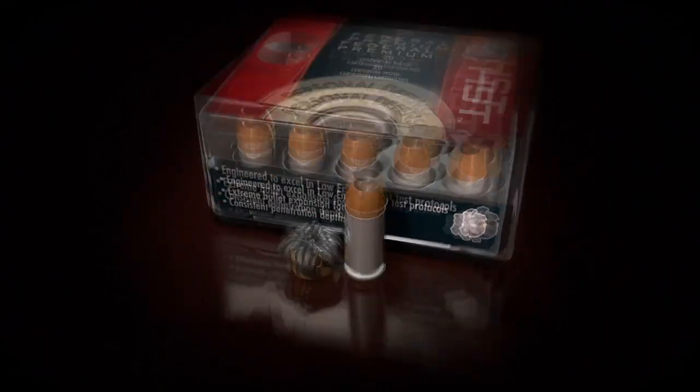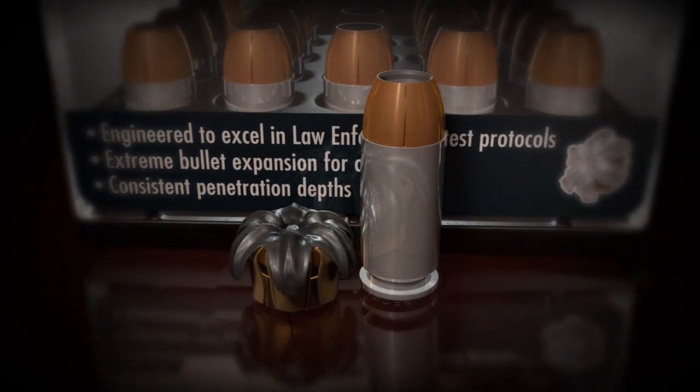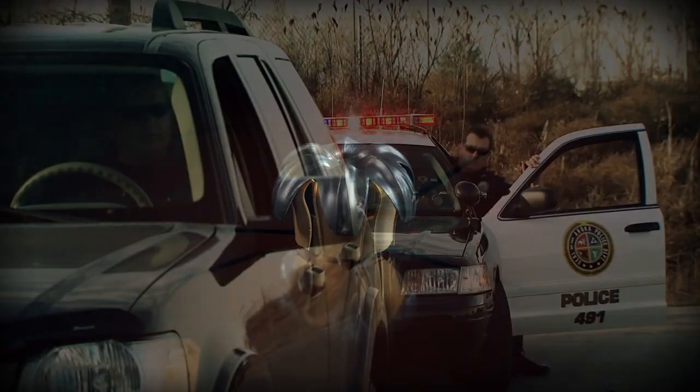We have conducted wound ballistic workshops worldwide for law enforcement agencies where bullet performance first and foremost determines the choice of ammunition for duty use. HST was developed and tested using the FBI protocol as performance standard. Extreme expansion, high weight retention, and strong barrier performance make the HST a law enforcement staple.